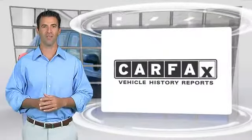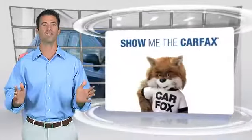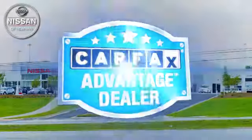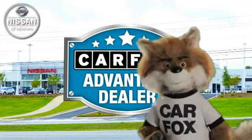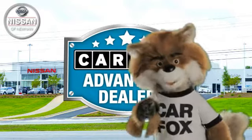Here's another high-quality vehicle with the Carfax Vehicle History Report. Be sure to find a complimentary copy of this report online or contact the dealership. This vehicle qualifies for the Carfax Buy-Back Guarantee. Just say show me the Carfax at Nissan of Newnan, a Carfax Advantage dealer.